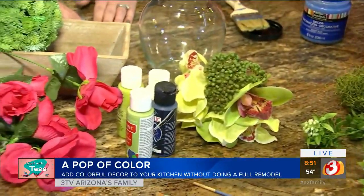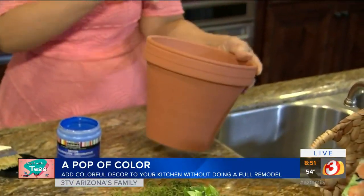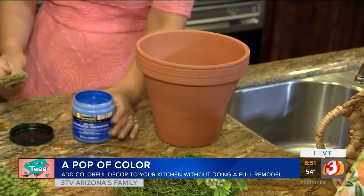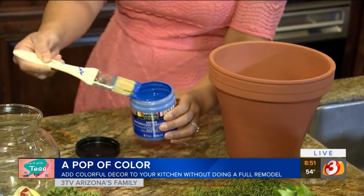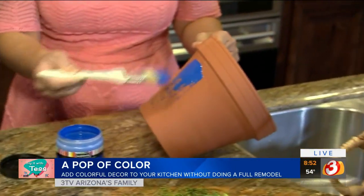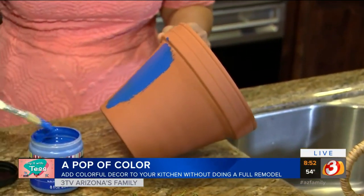Things like pots are another option — this plain terracotta pot is from the dollar store. It's not bad as a neutral, but the Pantone color of the year is blue, and painting it blue is a really nice way to add that pop of color without painting your cabinets blue. You can just paint it — this is a high gloss paint, so it's got a fun sheen to it when it dries.